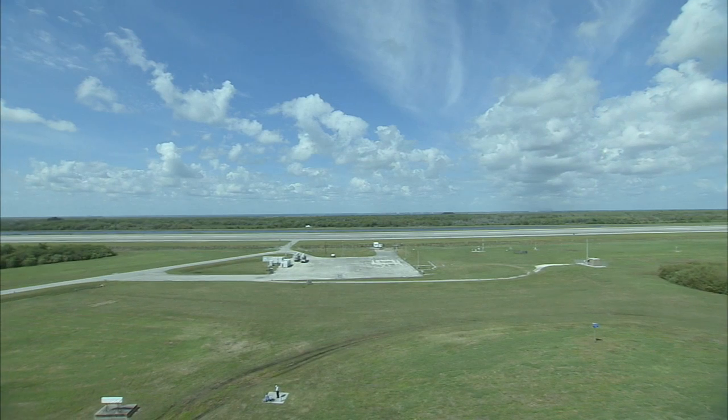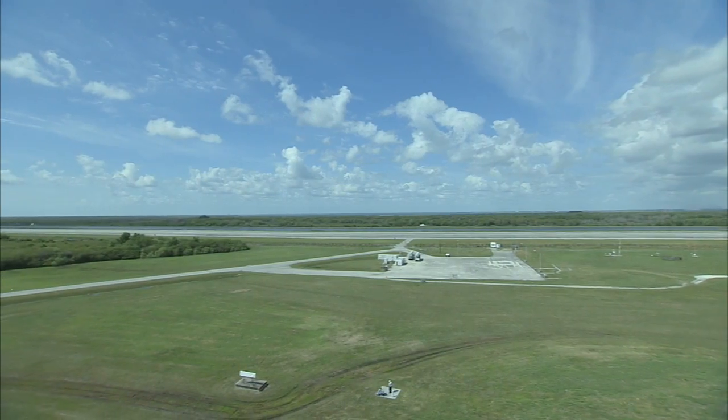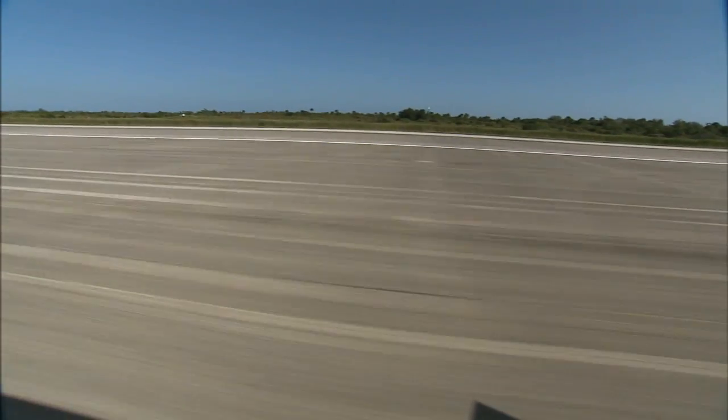At about 15,000 feet long and 300 feet across, the shuttle landing facility is among the longest runways ever built. It's also one of the strongest, thanks to concrete 16 inches thick in the center. Anything can land here — any aircraft, any weight class can land out here.